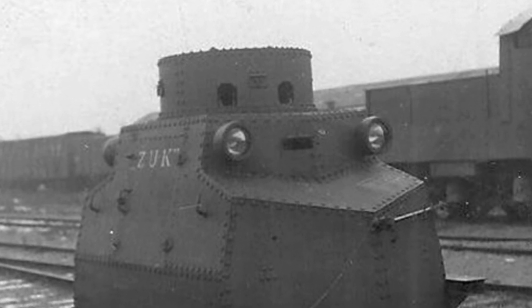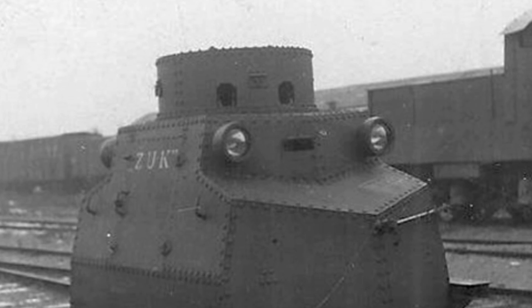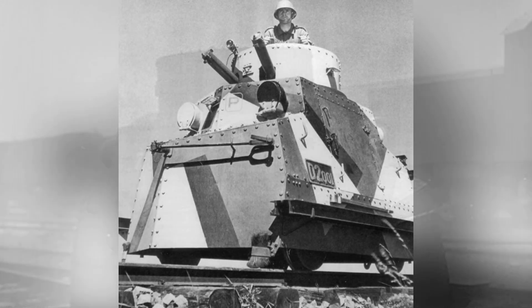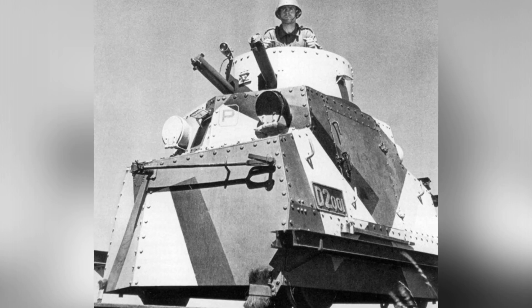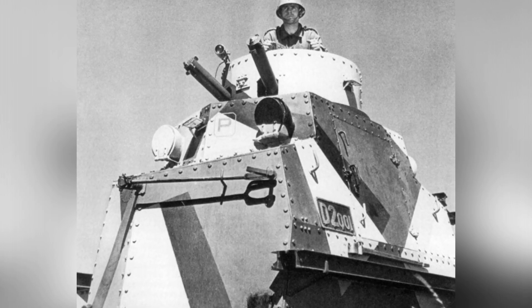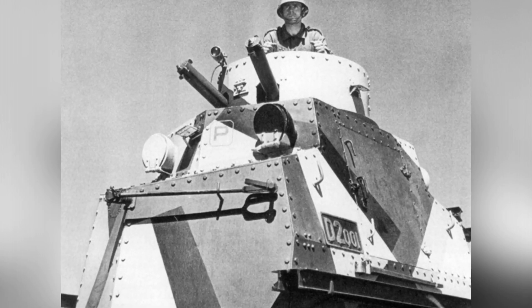In later production, multiple periscopes were added to improve crew visibility, the turret armor was appropriately enhanced, and an electrical system was installed inside the vehicle for a searchlight at the front of the locomotive, which could emit either red or white light.